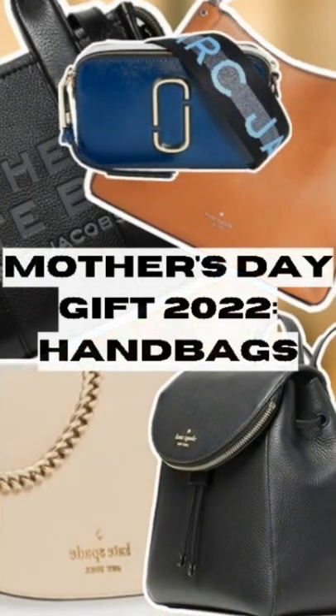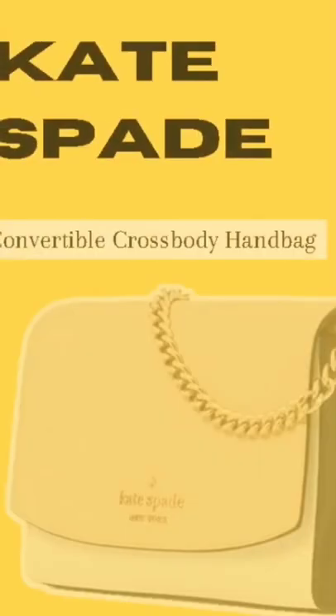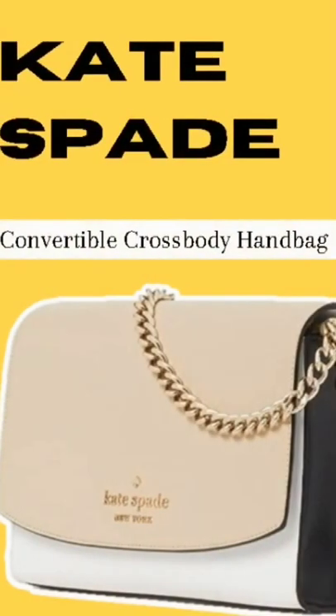Hi guys, Mother's Day is coming up and today I'm going to show you the second of five ideal bags to give to your queen. The second bag is the Kate Spade convertible crossbody handbag.